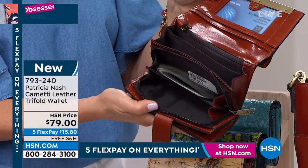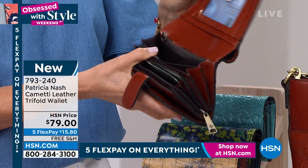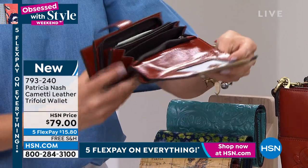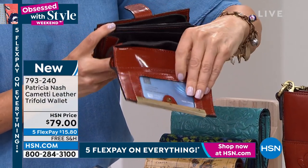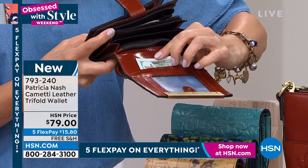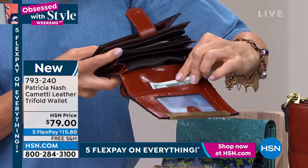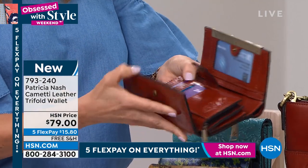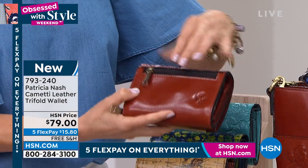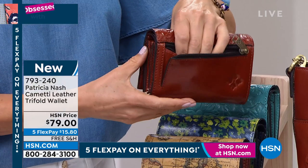Look at the credit card slots, look at the zip areas. It's got multiple zip areas for your dollars, for your notes, for your receipts, for maybe your coupons — just everything in that area. And then you still have the ID window, and an area behind the ID window to put a little mad money back there. Apparently we're big spenders here at HSN. We're going places, Patricia.